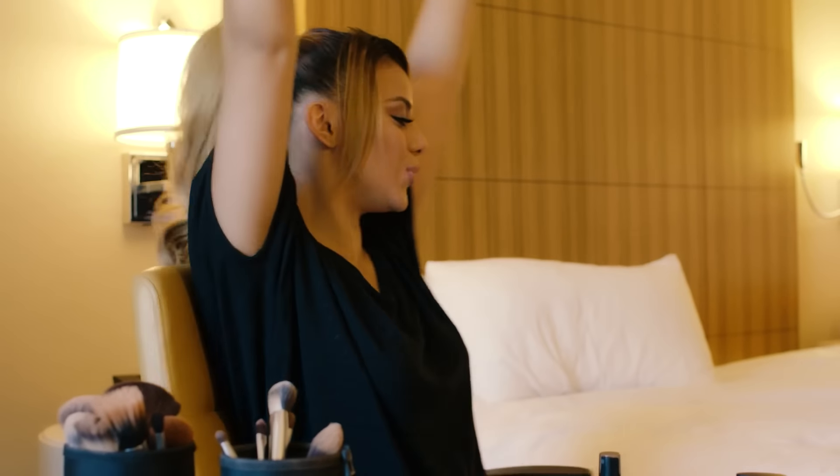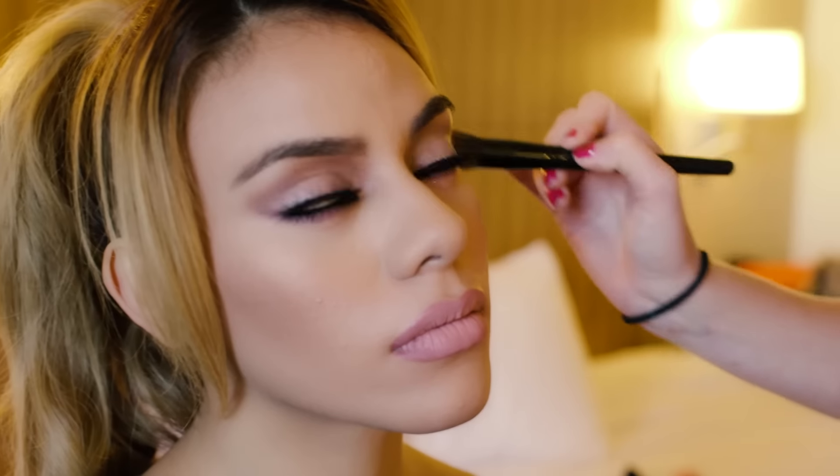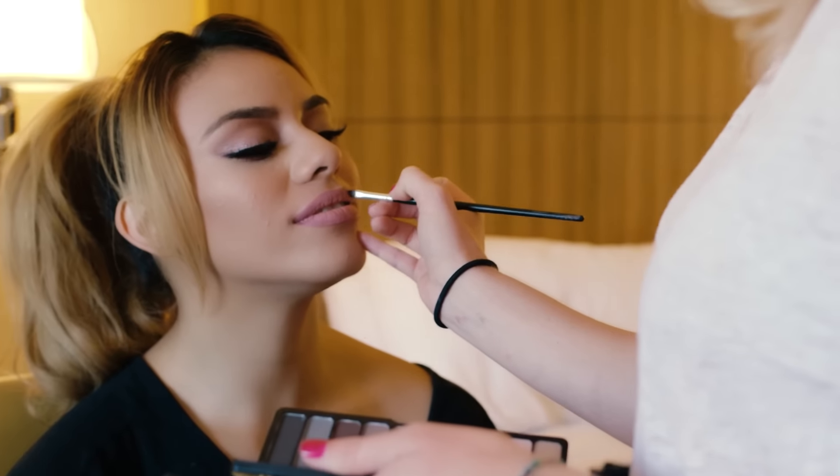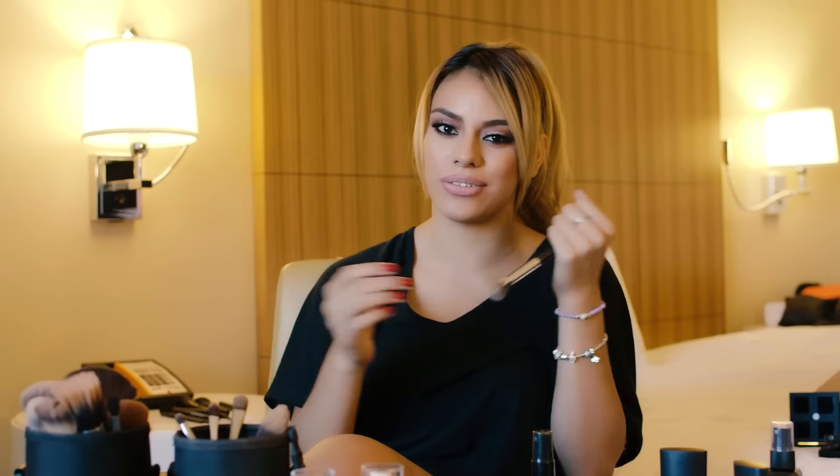First up, hair and makeup! This is where the magic happens, whether it's the red carpet or back to school. Change your look sometimes and throw in a pop of color. Don't be afraid to stand out.